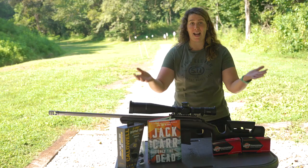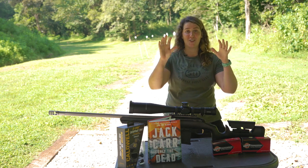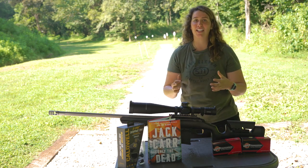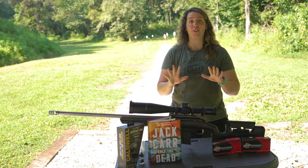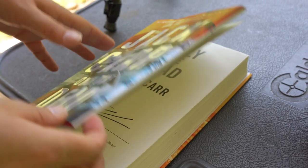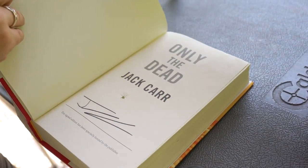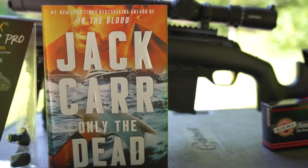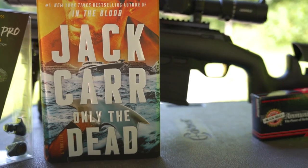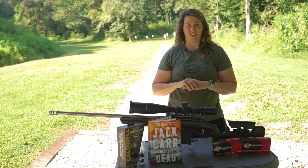I am a huge fangirl of Jack Carr — I've watched the entire Terminal List series on Amazon and read all of the books in the James Reece series. This month we're including a signed and shot-through edition of Only the Dead from Jack Carr, his latest book in the series. He's super busy writing the next book, so get caught up now because we're giving away the signed and shot-through edition.